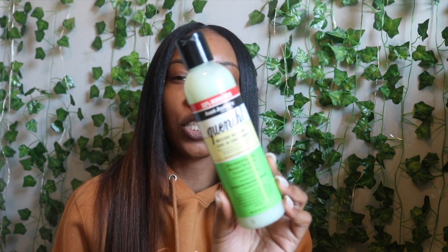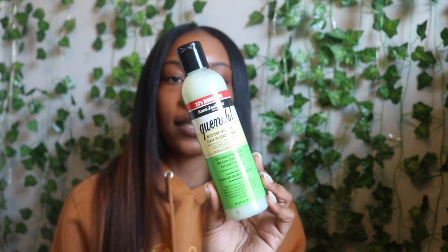I tried a few products from Aunt Jackie's that I found at Marshall's. The first thing being this leave-in conditioner — I got a really big bottle of it from Marshall's, and my hair loves it. It's called the Aunt Jackie's Quench leave-in conditioner. It is so slippery, it has a whole lot of slip, and it's the moisture-intensive leave-in conditioner. It is true to its name. I can just put this in my hair as a styler and be good. I think it was only like $4.